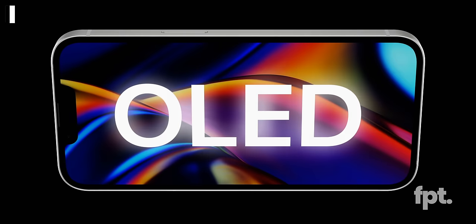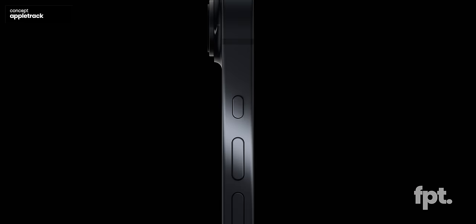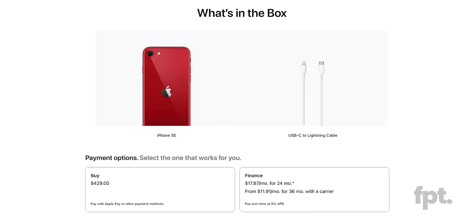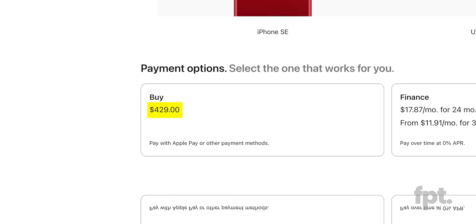That means a new, updated body, Face ID, Action Button, USB-C, and so much more. Basically, it's going to be a huge deal, especially if this phone — the SE4 — drops anywhere near the current price tag of the SE3, which is $429.